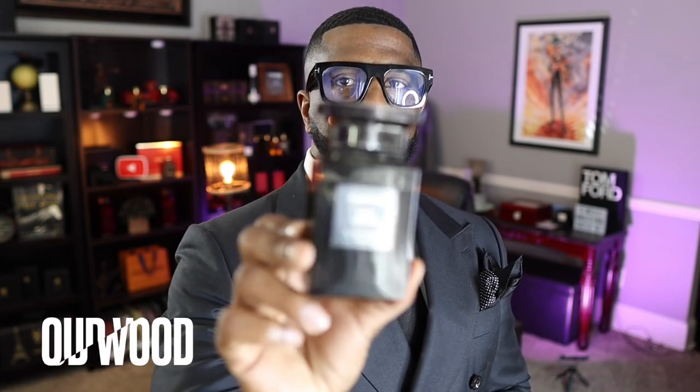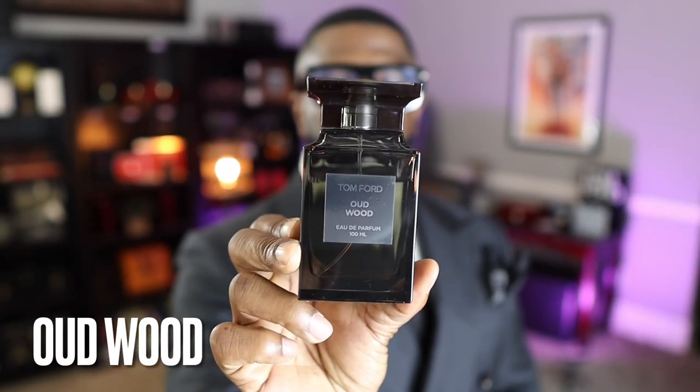It almost pains me to put this in the number 2 spot, but it is what it is — I might switch one and two around some other day. Right now, the number 2 spot goes to Oud Wood. Oud Wood is oud good. I could sing the praises of this fragrance all day long. There aren't enough descriptive words for me to articulate to you how good this fragrance is to my nose. Number 2: Oud Wood.